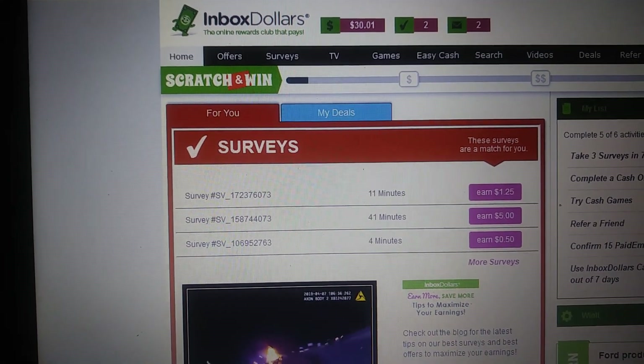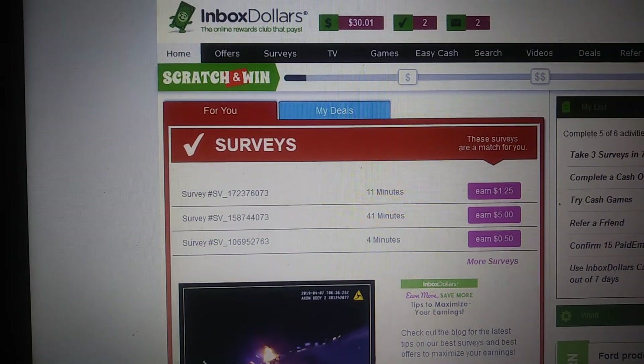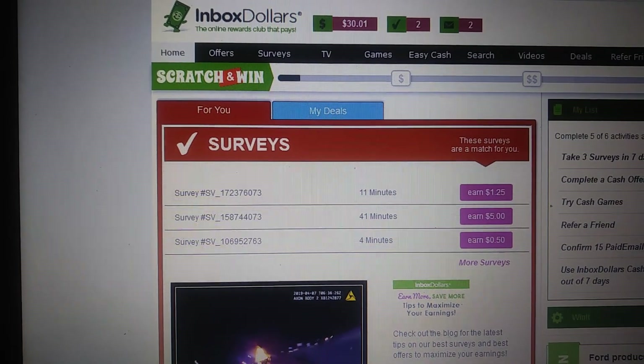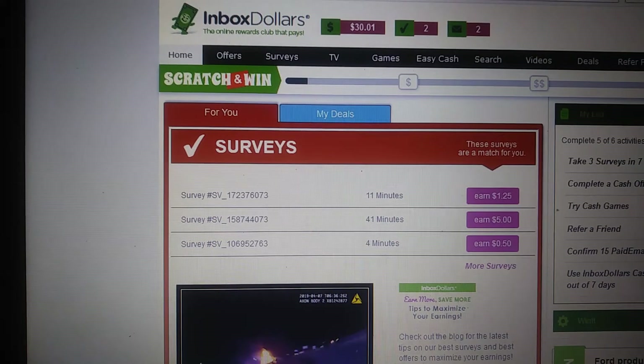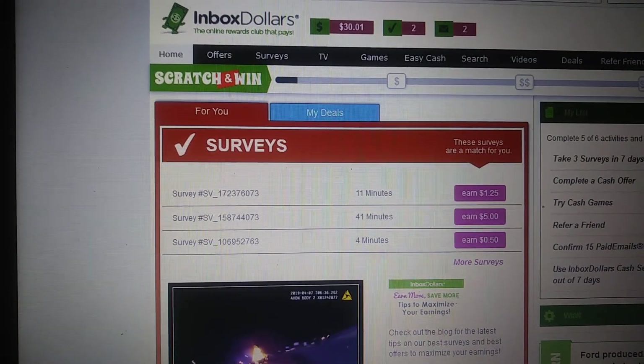What's up y'all, it's Every Penny Counts. I'm gonna show you a cash out with Inbox Dollars — I'm gonna cash out $30. The link will be in the description to this site. It's a site I've been using for a very long time and I make good money with it. I want you to make good money with it as well.